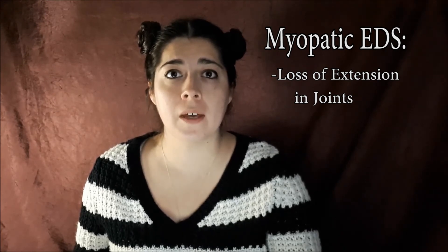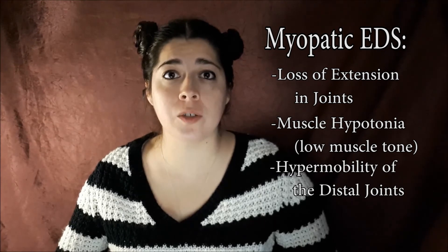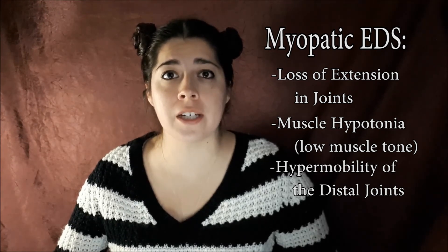Next there is Myopathic EDS. With Myopathic EDS, there's loss of extension in your hip, knee, and elbows. There is low muscle tone, and there's hypermobility in the distal joints, which are the top knuckles in your fingers.